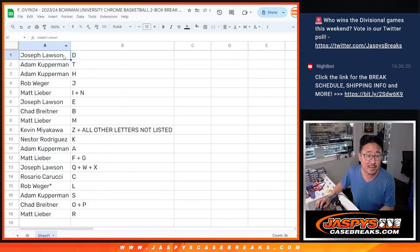Here's how it shakes out: Joe with D, Adam with T and H, Rob with J, Matt with I and N, Joe with E, Chad with B, Matt with M, Kevin with Z and all other letters, Nessa with K, Adam with A, Matt with F plus G — field goal — Joseph with Q, W, X, Rosario with C, Rob with L, Adam with S, Chad with O plus P, and Matt with letter R.